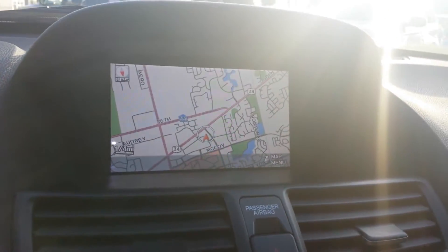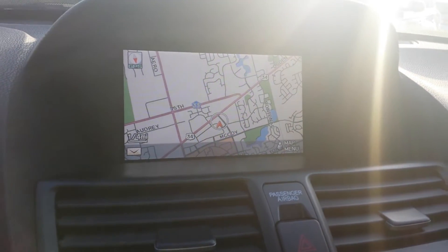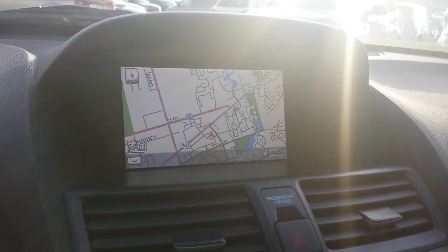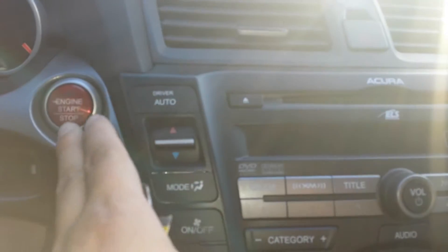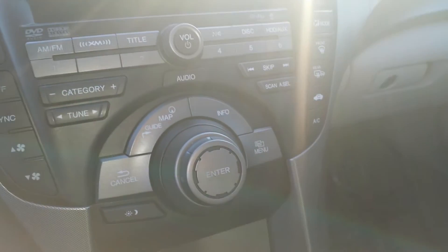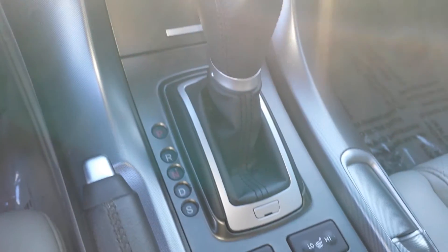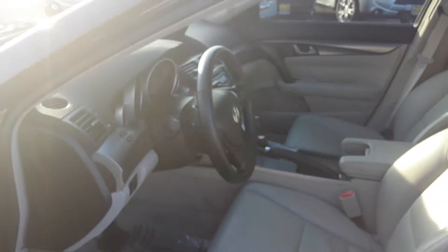I want to show you your navigation working here — everything is working fine. You also have a Bluetooth system in here which is voice activated, and you have a push button to start and stop.